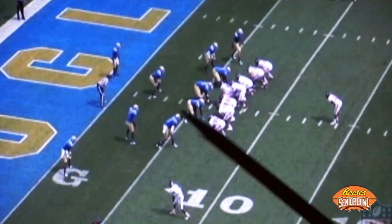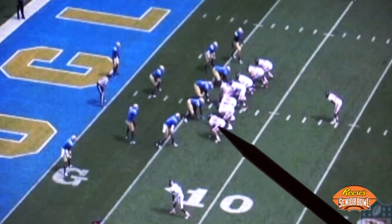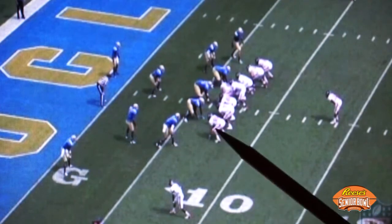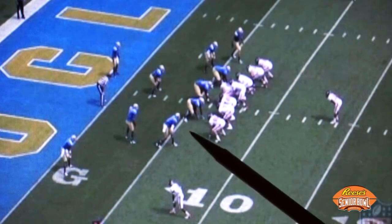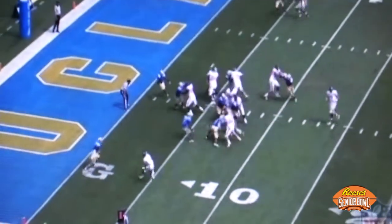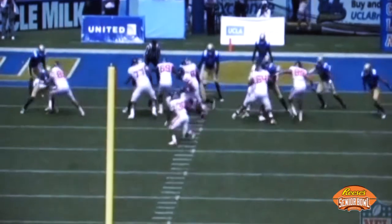Here's Anthony Barr again for UCLA against Oregon State from a season ago — a different situation. He's lined up opposite the tight end. Again discussing point of attack play against the run. Watch the shock and jolt that he gets on this tight end before he separates and hits the ball carrier down inside the red zone.